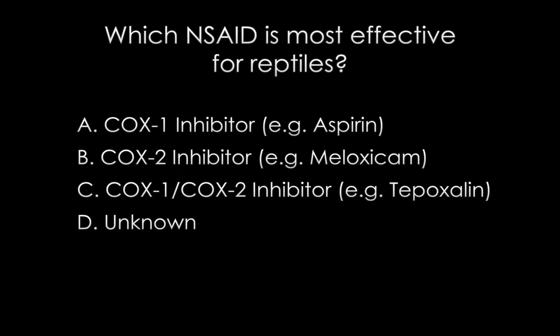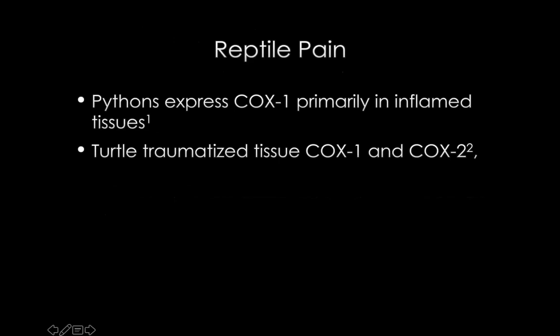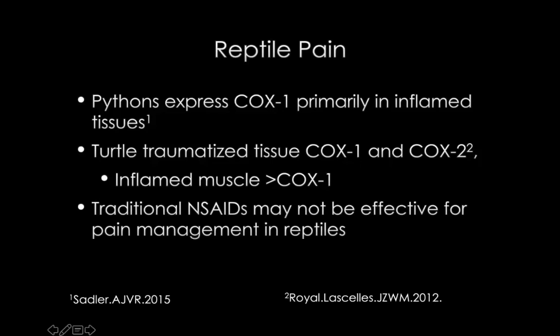So the majority of you said it's unknown - we don't know which is most effective. And then the rest of you are mostly using COX-2 inhibitors. It was a little bit of a trick question, because it really depends on the species. It really depends on the reptile.